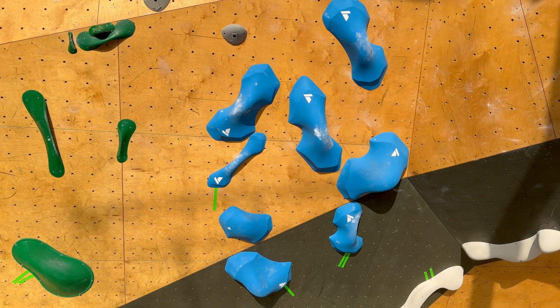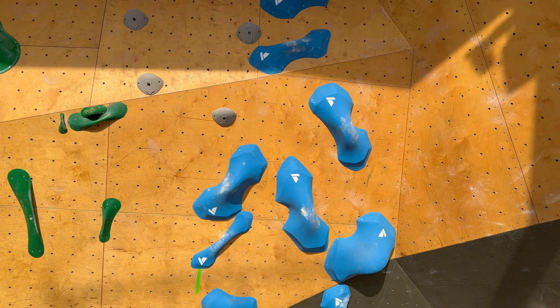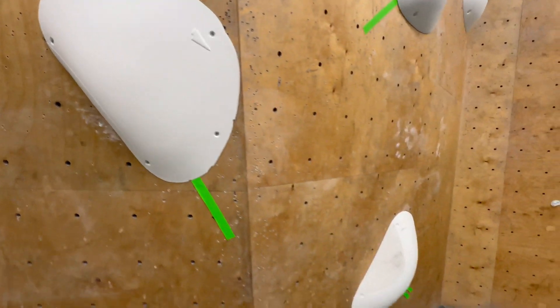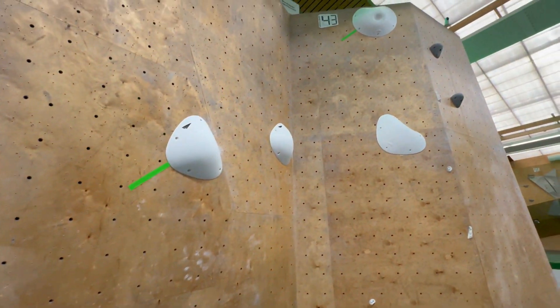Each boulder is marked with start tags telling the climber where to put their hands and feet to start the boulder. The top is marked with another piece of tape. A climb is completed when you get both of your hands on the finish hold.